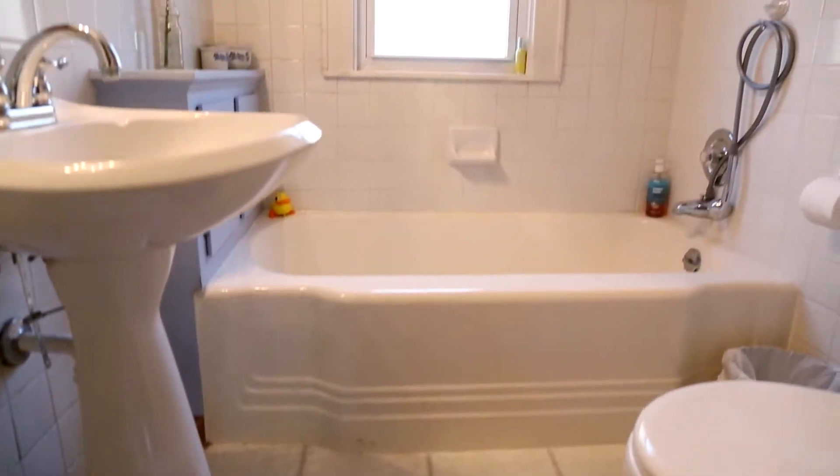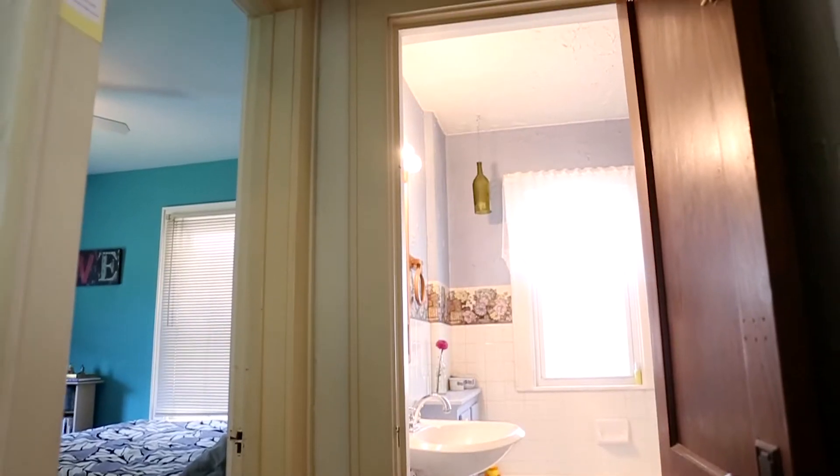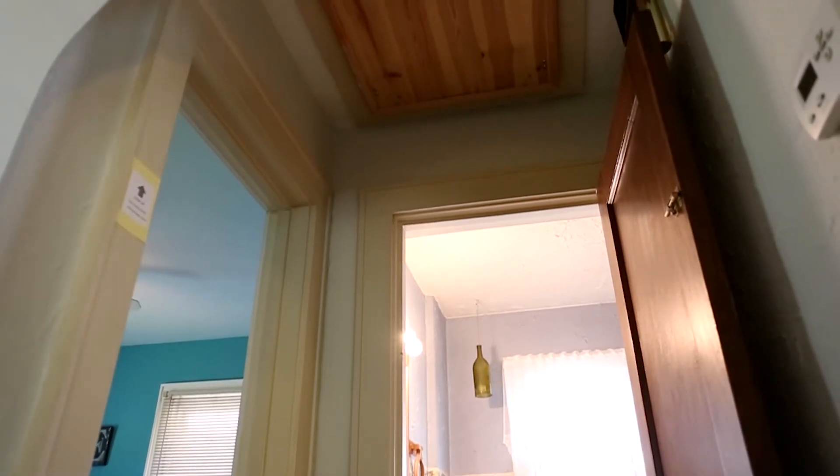The bathroom has been nicely updated. Don't miss right outside the bathroom that there's a pull-down for access to the attic.